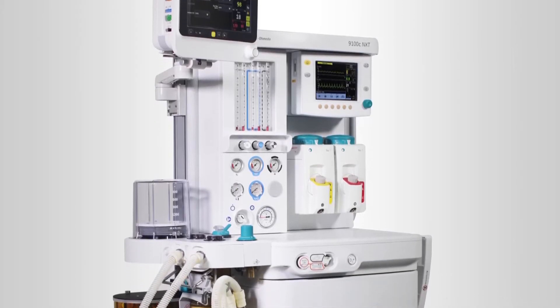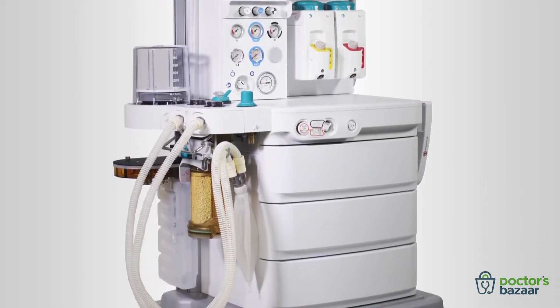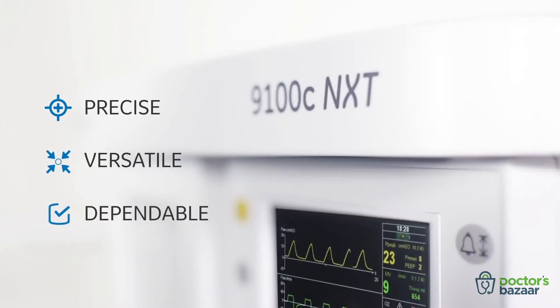GE Healthcare brings to you the 9100C NXT, an anesthesia workstation that gives you peace of mind. It is precise, it is versatile, and it is dependable.